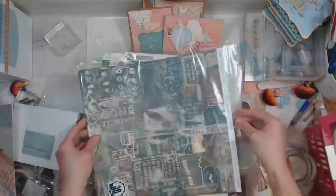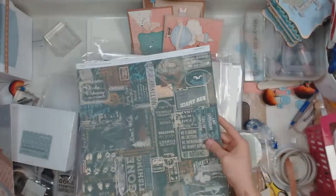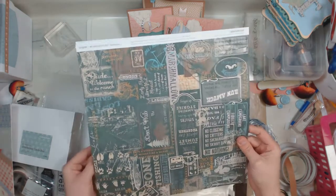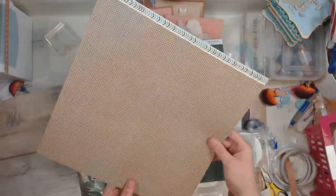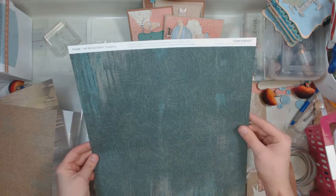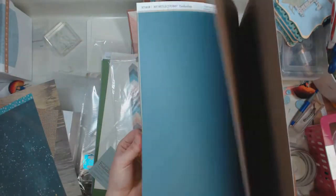Here's some more paper. This is that outdoorsy pack. This one's called Timberline — we have marshmallows, we have gone fishing. That's really cute. It almost looks like a chalkboard and a nice wood grain — very rustic. A great plaid. This almost looks like a topographical map — trails on a map. And there's like a stargazer's map. Nifty. And then some great card stocks to match.